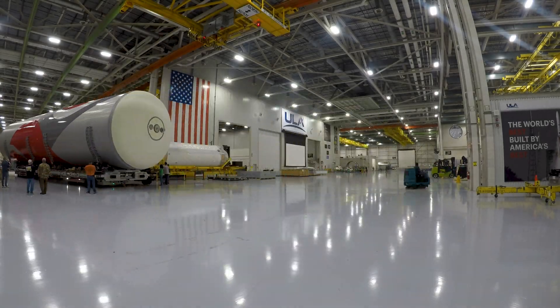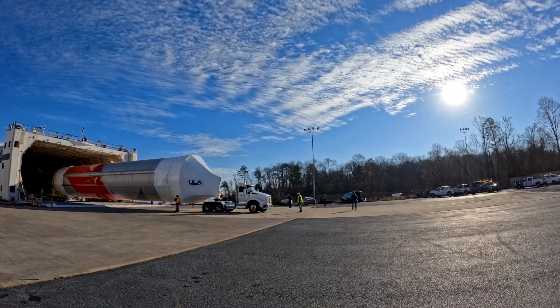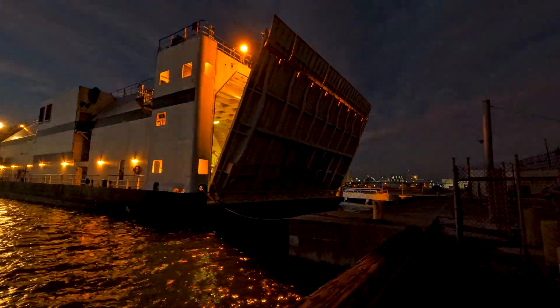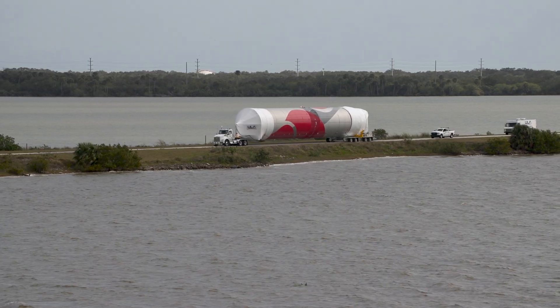With production complete, the rocket travels from the ULA factory in Alabama to the launch site in Cape Canaveral on ULA's rocket ship. Once in Florida, ULA's launch operations team begins a series of events leading to today's countdown.